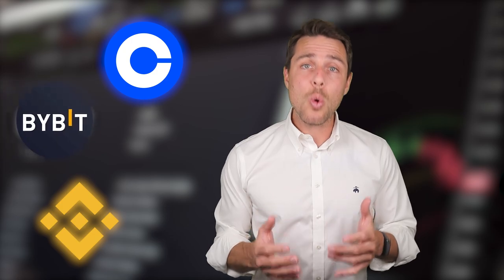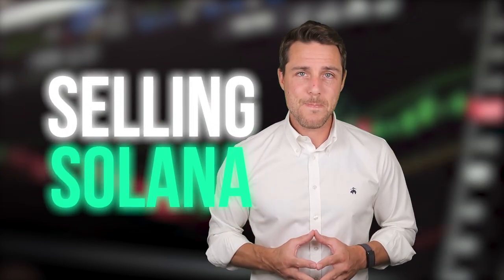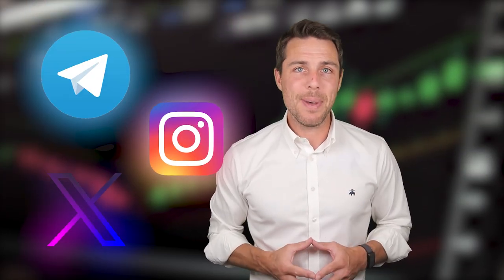Binance, Bybit, and Coinbase are all well-known places to buy and sell cryptocurrency. CoinsPS, on the other hand, seems to be a specific platform designed for selling Solana. Since its launch in 2018, CoinsPS has been active on Twitter, Instagram, and Telegram, demonstrating its reliability and reputation as a player in the crypto exchange industry.